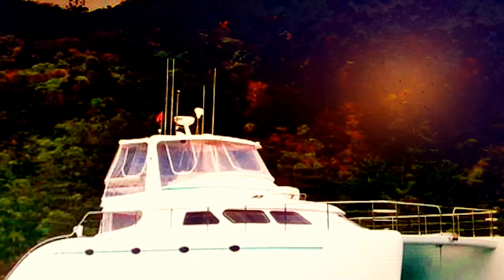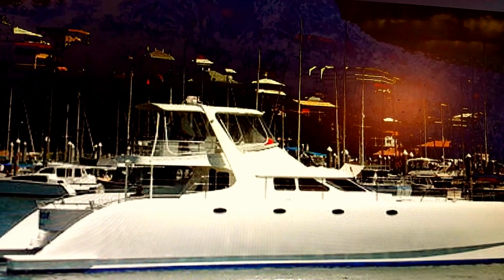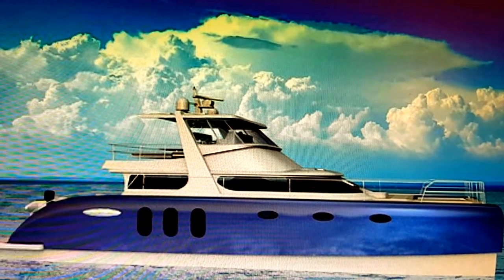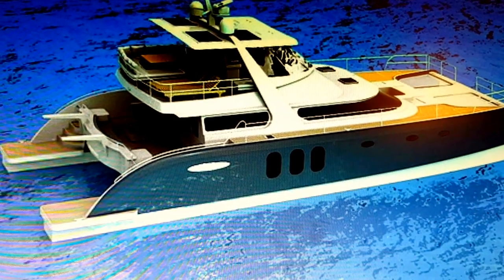Designed and built by renowned naval architect James Doing, these high-tech yachts are built to cruise the most exotic destinations on the planet. PowerPlay builds yachts up to and over 75 feet in their truly state-of-the-art, high-tech, luxury sport yachts.